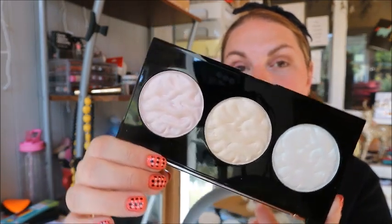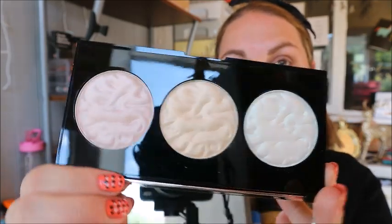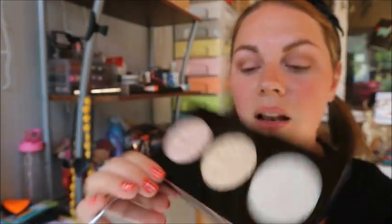They look beautiful — they're textured, as you can see. I love me some highlighters, so I'm just going to swatch them all.